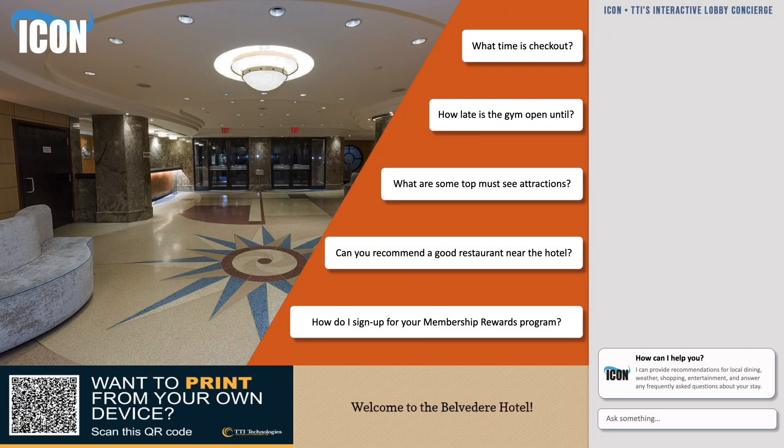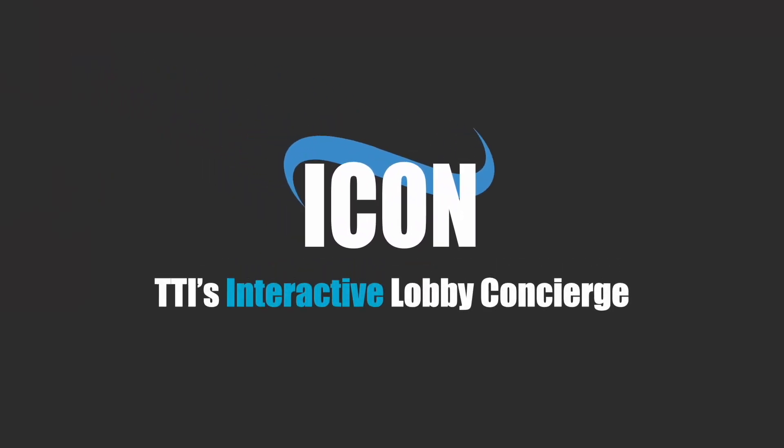Step into the future of hospitality with ICON, TTI's interactive lobby concierge. Visit our website or contact our sales team to discover how ICON can enhance your guest experience and streamline your hotel operations.